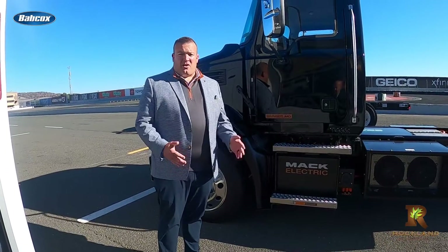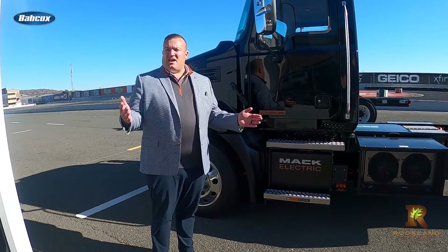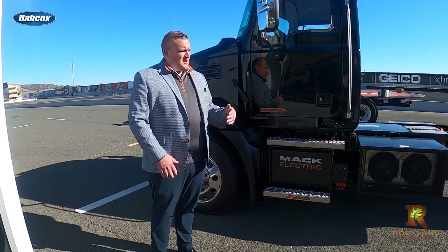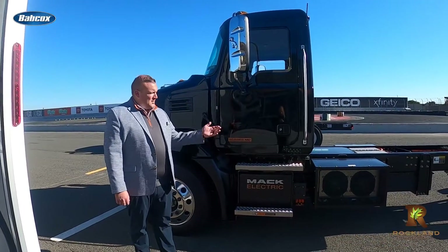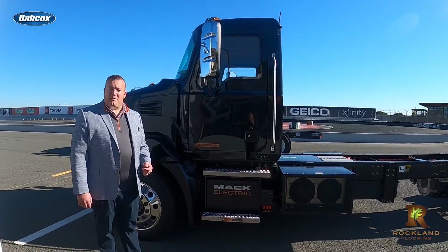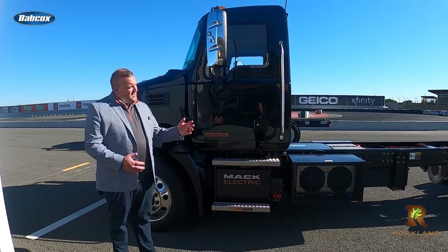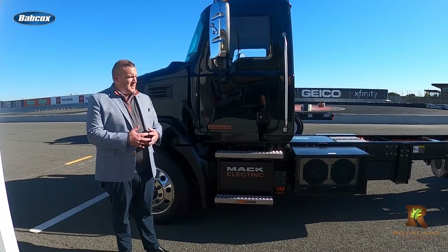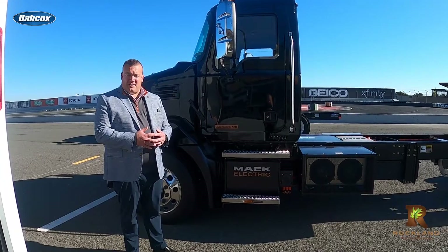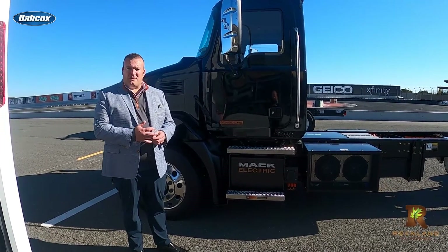The Mack Medium Duty Electric is aimed at all types of fleets, from single owner-operators to large national fleets and everything in between. It's very versatile with different body compatibility options. There's a 150 kilowatt-hour two battery pack system or a 240 kilowatt-hour three battery pack system, allowing different weight configurations for various applications and routes across different fleet types.